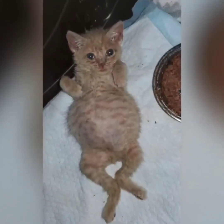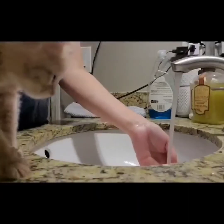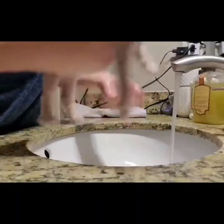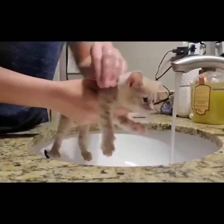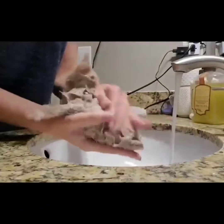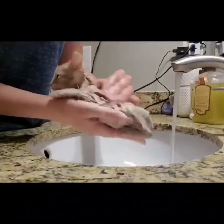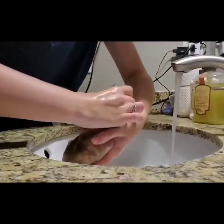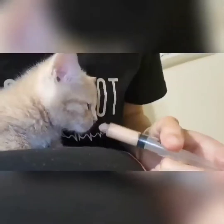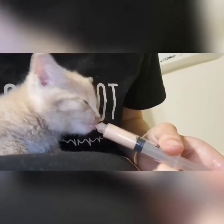Just moments before his euthanasia appointment, when we brought him home, he was infested with fleas and extremely constipated. So we gave him a bath, expressed his bowels, picked all of those fleas off of him, and of course gave him some nice num nums.